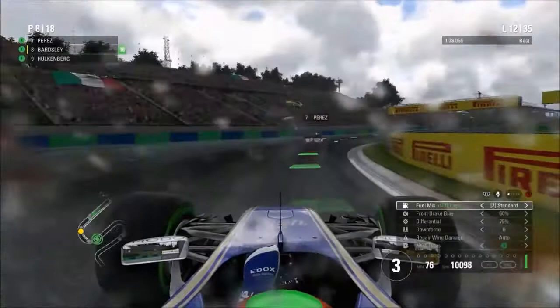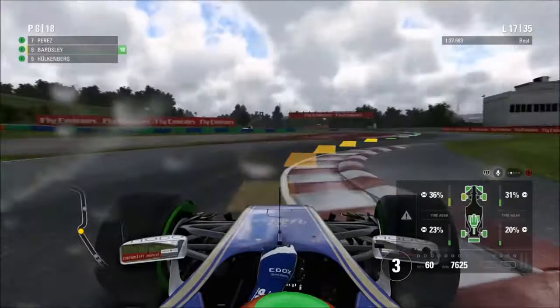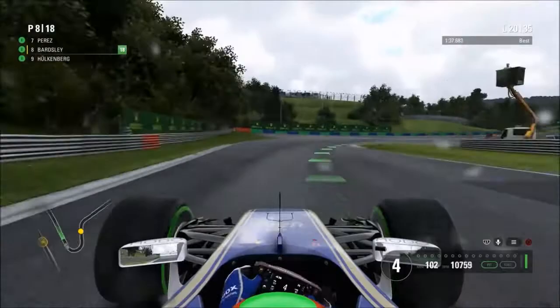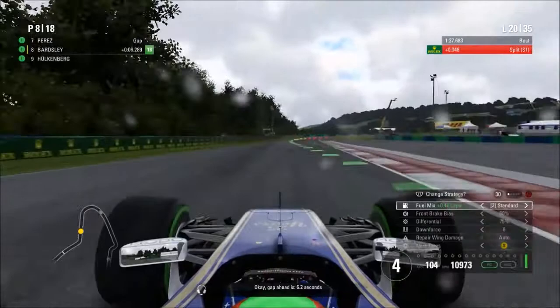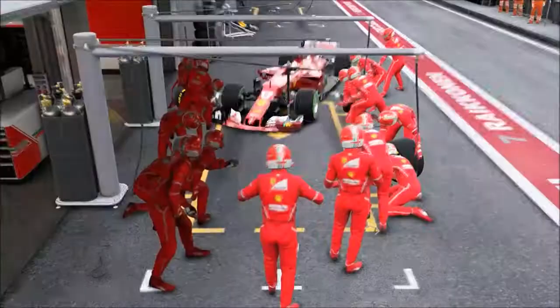We're now moving into the crossover point between intermediates and dry tyres. The AI cars, which are usually quicker than us, are going to start pulling away. DRS has now been enabled and we've cut to lap 20 — the crossover point to switch to dry compound tyres. We're going to come in for the soft tyres, hoping those are enough to get us to the end of the Grand Prix without a second dry-tyre pit stop. There's a whole train of cars trying to get into the pits to change to dry tyres.